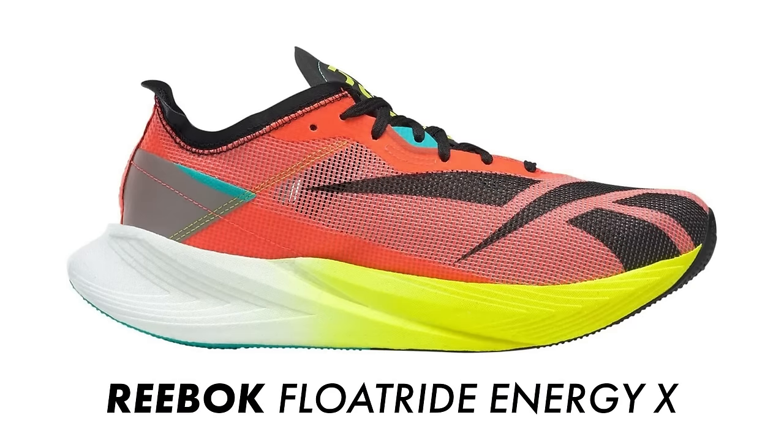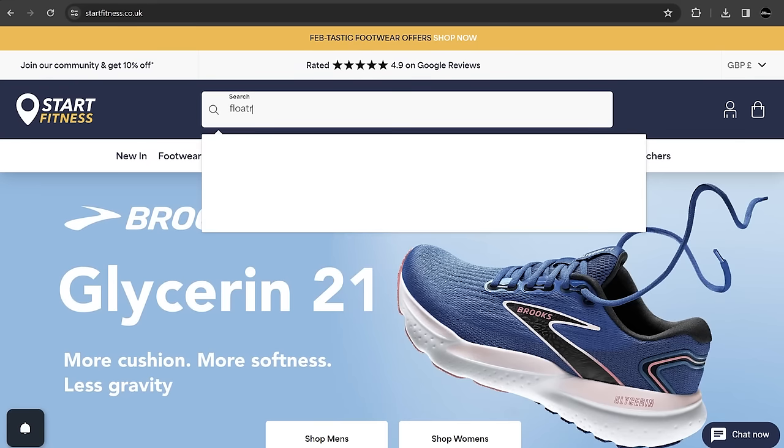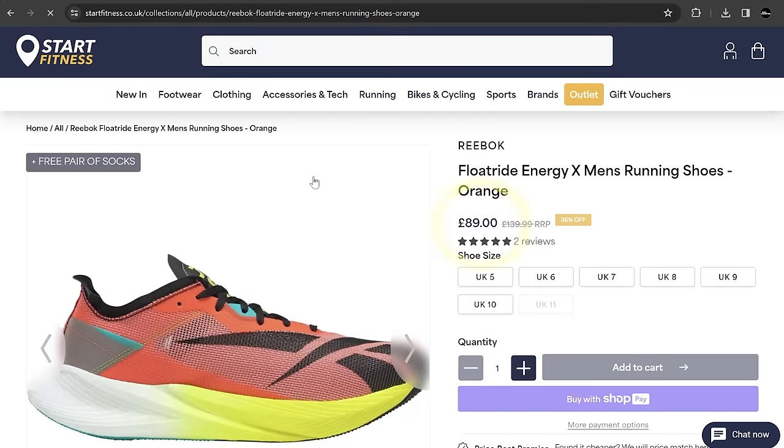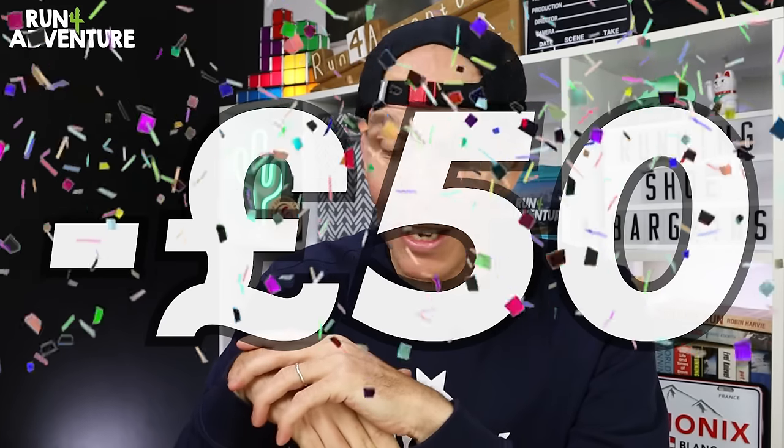However, I found something even cheaper than that. The Reebok Floatride Energy X is another running shoe designed for race day, with a carbon plate worked into the midsole to give you that extra propulsion to help you make it to the finish line. You can now pick them up for only £89.99 at Start Fitness UK — a massive £50 saving. I personally think that is a great price for a carbon-plated go-faster running shoe.